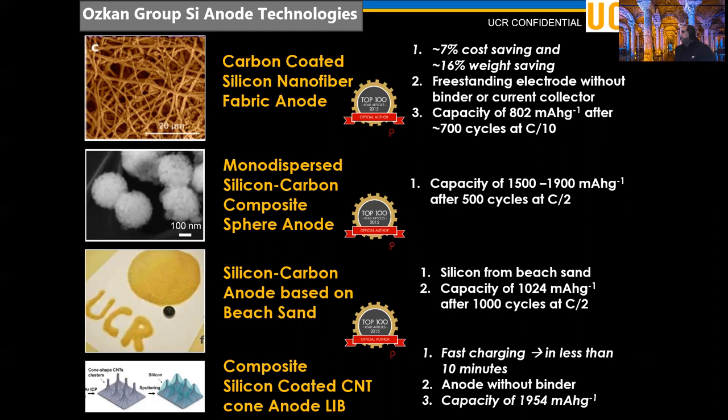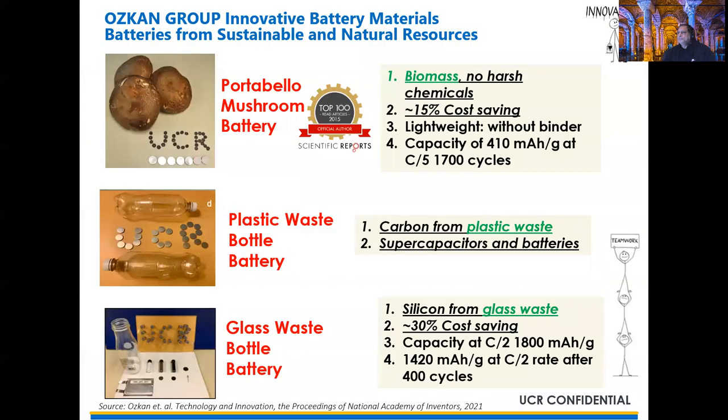C-rate is a metric that specifies how fast your battery can be charged or discharged. 1C means you charge your battery in one hour; C/2 means you charge in two hours; 2C means you charge in half an hour. We have demonstrated the use of sand to obtain very high quality nanosilicon with a capacity of over 1000 milliampere-hours per gram after 1000 cycles at C/2 rate. The PGN architecture was used to fabricate a battery with a capacity in excess of 1900 milliampere-hours per gram.